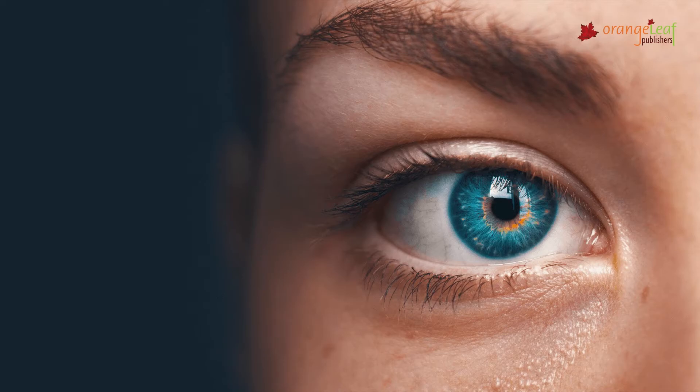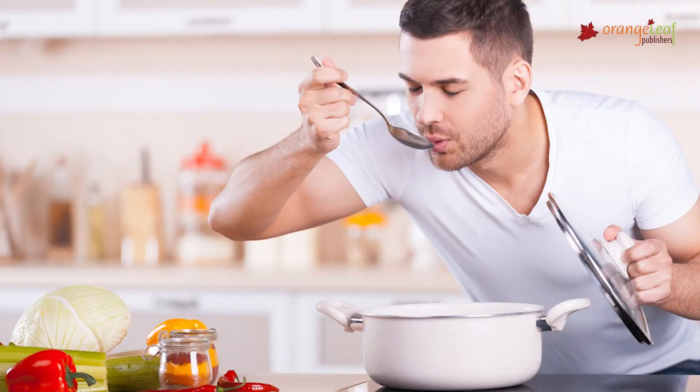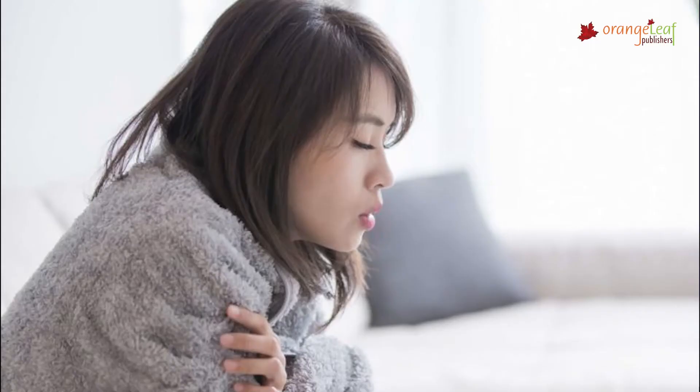The eyes help us to identify objects, shape, and their color. The ears help us to hear all the sounds around us. The nose helps us to smell things. The tongue helps us to taste our food, and our skin helps us to feel the things around us.